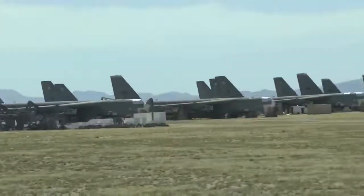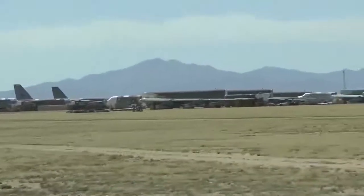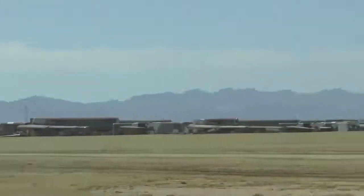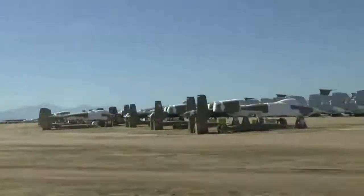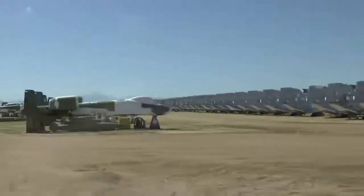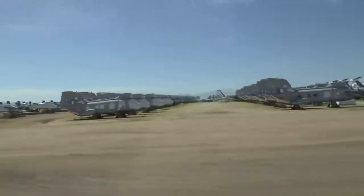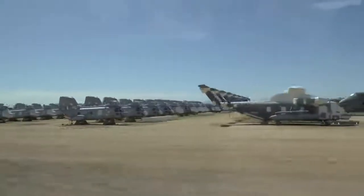I'll tell you a few more facts about the boneyard, then open it up to questions. If we were allowed to go down that road — which we're not — we would find production tooling for current production Air Force airplanes: the B-1, the B-2, the C-5, and so on. Production tooling is anything used to produce an airplane — a rig, jig, stand, mold, or template.